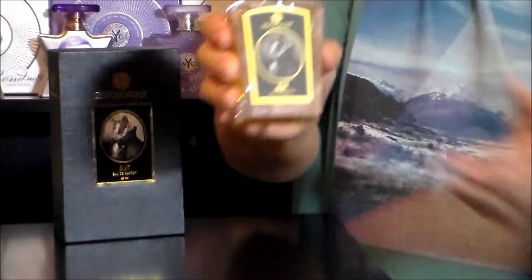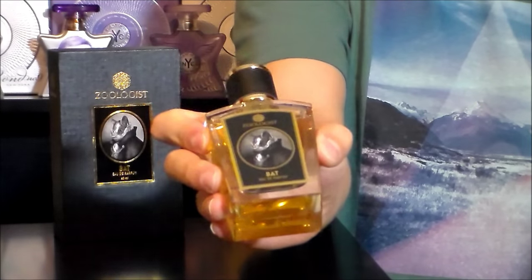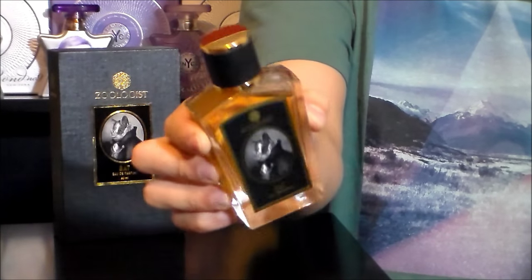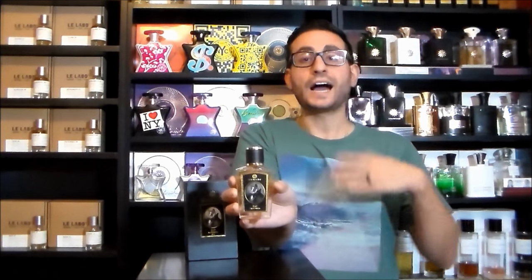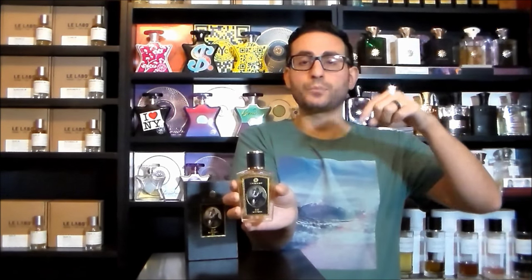Here is the bottle — pretty cool looking bottle, nice shape, nice design, nice color combination. It was released in 2015 and the perfumer for this fragrance is Ellen Covey. Ellen Covey actually has her own brand called Olympic Orchids — I own one of their scents, I'll leave a link down below. What the creative director Victor Wong does is commission different perfumers to create scents for his company that are supposed to evoke the smell of different animals.